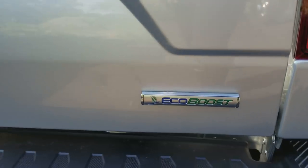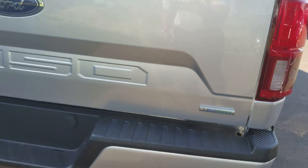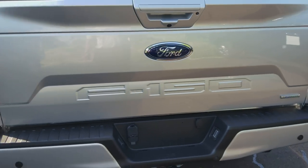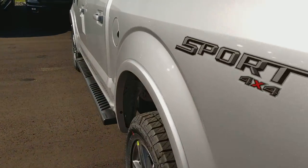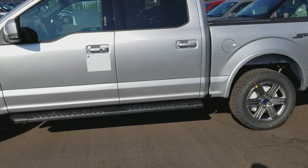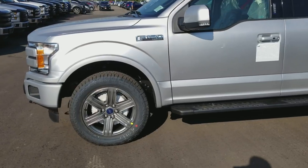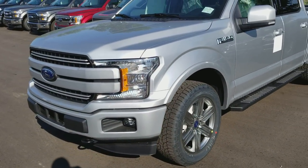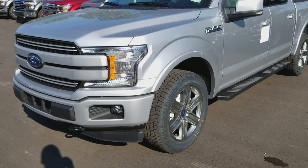As you guys know, the EcoBoost badge is in the back now, and what they've added is a beautiful F-150 logo in the back, embedded there. I'll let you guys take a quick look between the 17 and 18s before I walk inside the vehicle to show you what I've found so far — the differences.